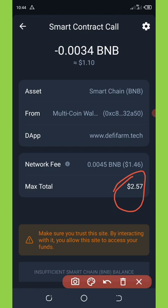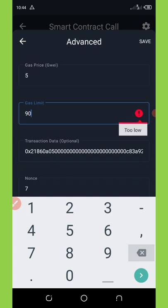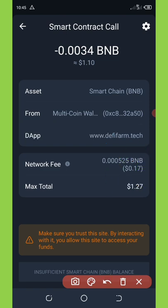You'll see they are charging 2.57 cents for this airdrop, which is too high. All you need to do is change this network fee to 19 or 17 cents. To change that, click on the settings icon on the top right corner of your screen. It'll pop up and you're going to be able to reset the gas limit from 900,000 to 105,000, then click save. Now you'll see the network fee reduces to 17 cents, making the total amount spent 1.27. Click the approve button and the airdrop will be successfully claimed.